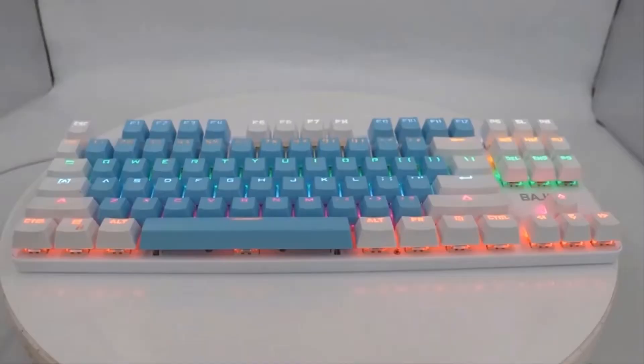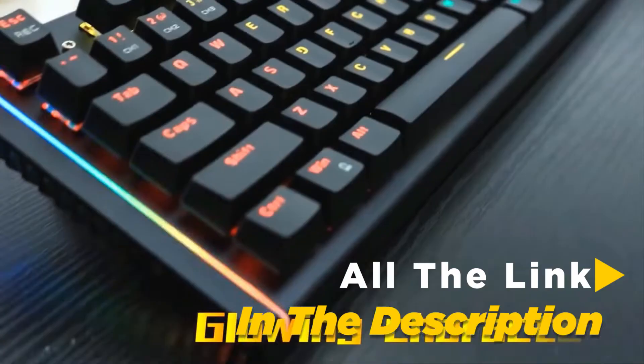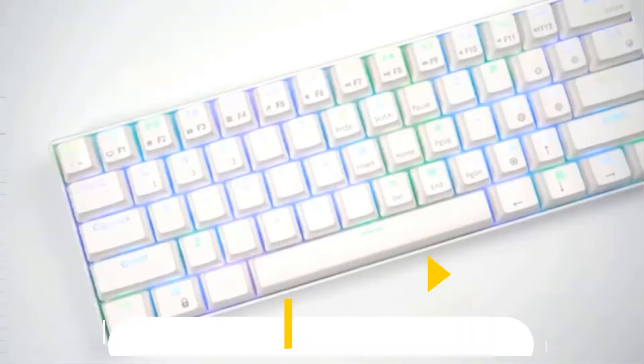Whether it's price, performance, or particular use, we have got you covered. For more information on the keyboards, I have included links in the description box down below, updated for the best price. Like the video, comment, and don't forget to subscribe.